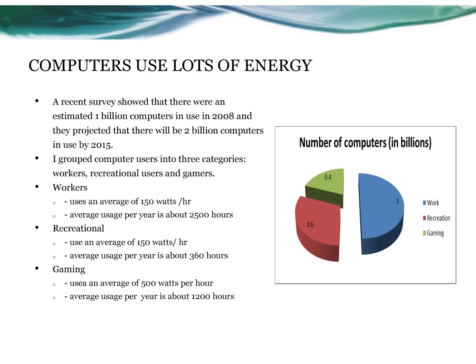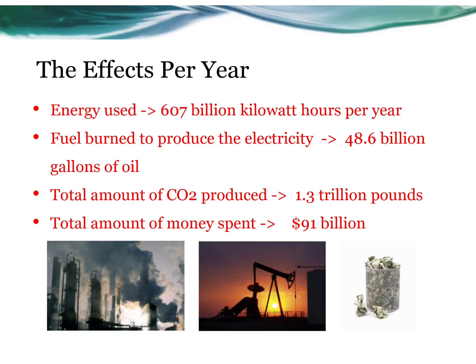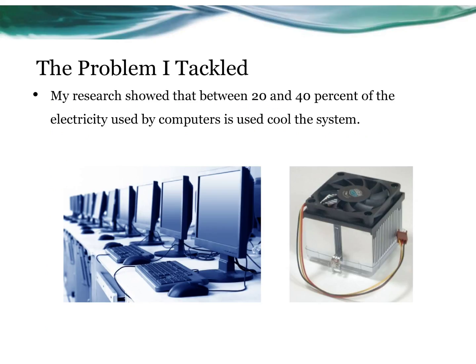A recent survey estimated that there will be 2 billion computers in use in 2015. It takes about 607 billion kilowatt hours per year to run the world's computers, and 48.6 billion gallons of oil are burned to create the electricity. My research showed that in most computers, between 20 and 40 percent of the electricity is used to power the cooling system.